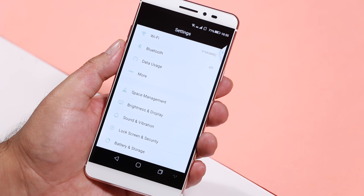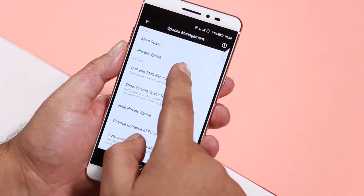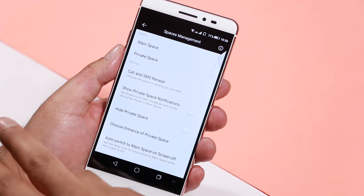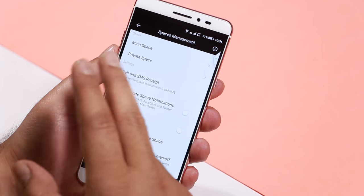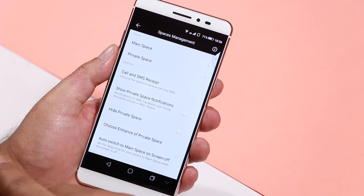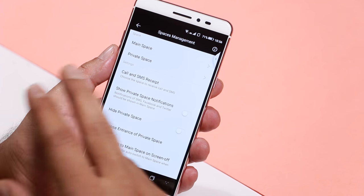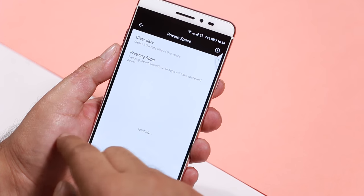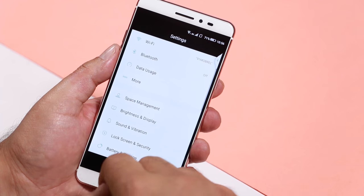One of the key new features of the CoolPad Max is a space management feature which lets you create a separate private space. This could be useful if you want to separate your personal and work related data, and you can have different apps that run on the different spaces. This also means that you can actually use multiple accounts for apps like WhatsApp, Facebook, etc. Seems like a handy functionality, and this is the feature that CoolPad is highlighting for the Max.